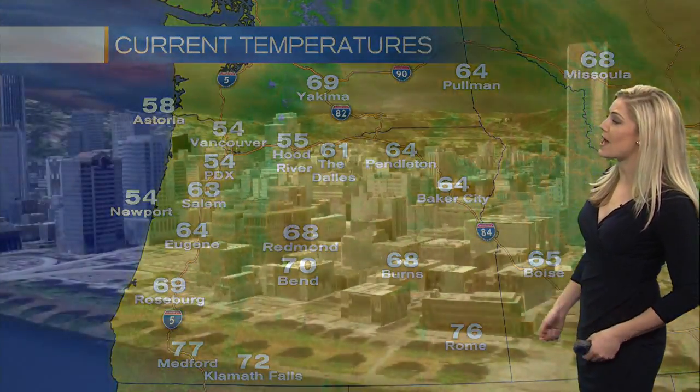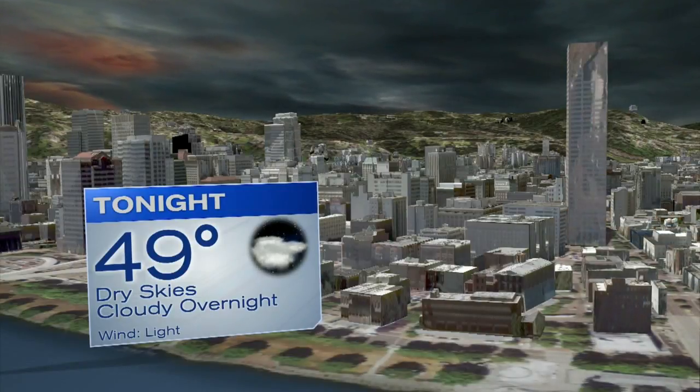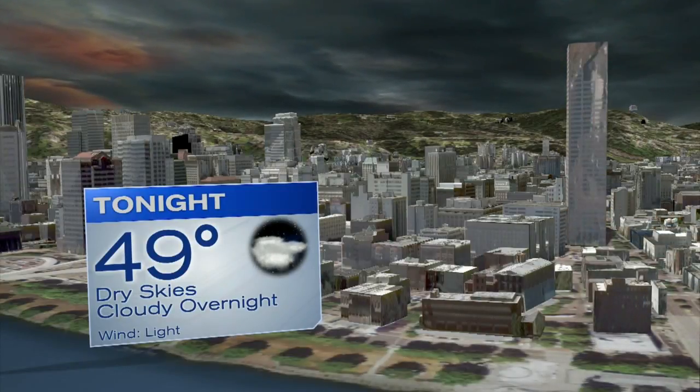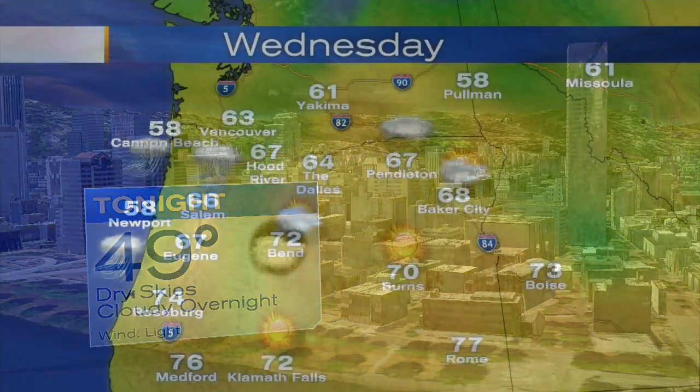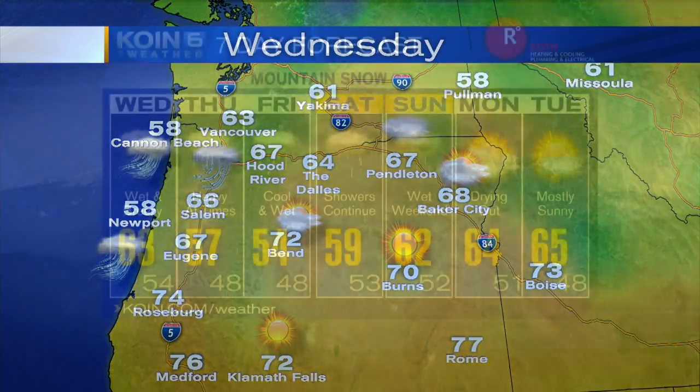Temperatures today, not too bad — 54 degrees in Portland, a little bit warmer out towards Bend. Temperatures tonight stay nice and mild, upper 40s. We have clouds moving in from most parts of our area, keeping us pretty mild overnight, so overnight lows dropping won't be a major issue. Tomorrow, windy and rainy along the coast through Portland, 72 degrees for Bend and cloudy conditions out towards Pendleton.